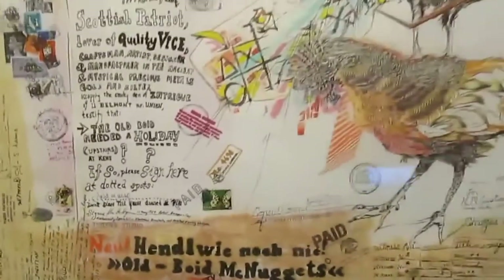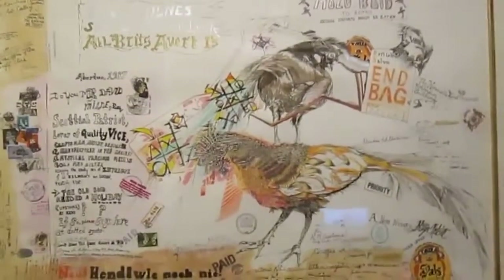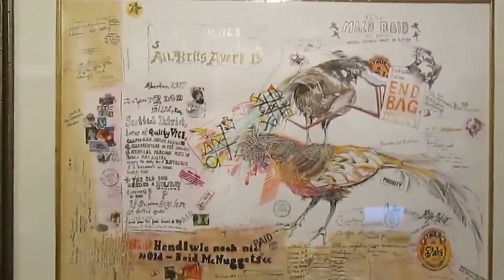Someone from Peacock Printmakers signed there. And anyway, there you have it — it's a splendid piece. Everyone who visits my apartment, my studio loft flat, is always dazzled by it and always stops to look at it. So there you have it — the old Boyd needed a holiday.